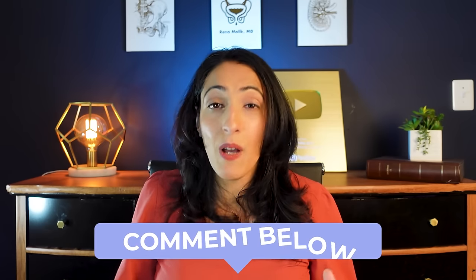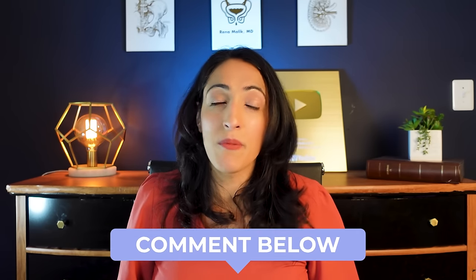Overall, this is a challenging issue for a lot of people that can cause a lot of discomfort and stress. I hope this video was helpful to you — if it was, make sure you share it and comment below. As always, remember to take care of yourself because you're worth it.